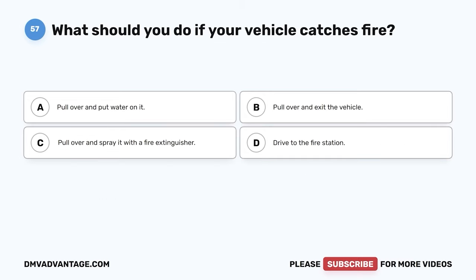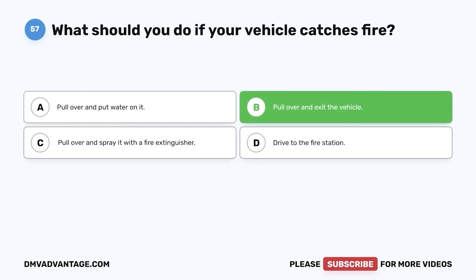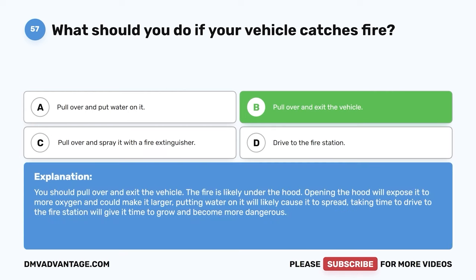Question 57. What should you do if your vehicle catches fire? The correct answer is B: pull over and exit the vehicle. The fire is likely under the hood — opening the hood will expose it to more oxygen and could make it larger. Putting water on it will likely cause it to spread, and taking time to drive to the fire station will give it time to grow and become more dangerous.